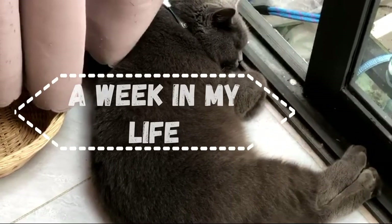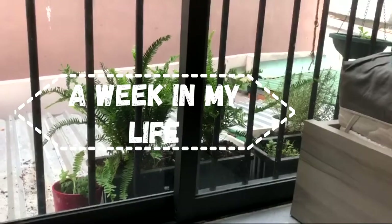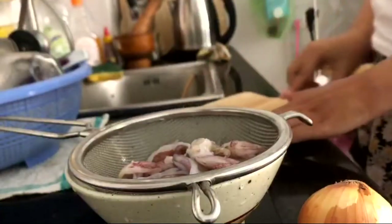Hello everyone, welcome to my first food vlog of the week. This week I'm going to be super busy with cat sitting during the day, and I'll also have to teach in the evening, but I will still try to eat somewhat healthy and nutritious food.